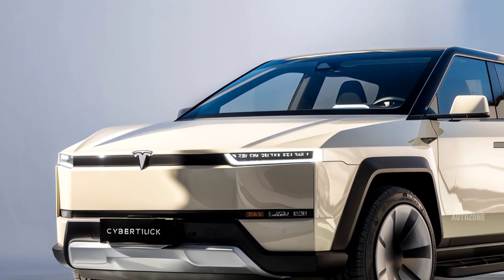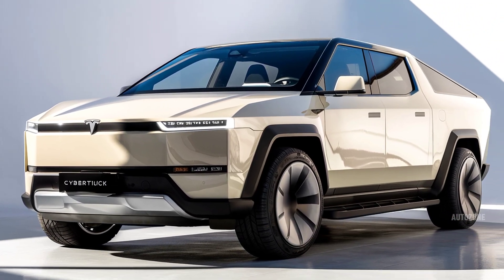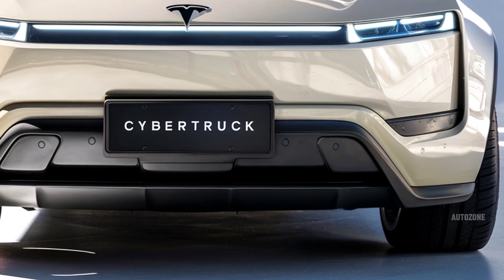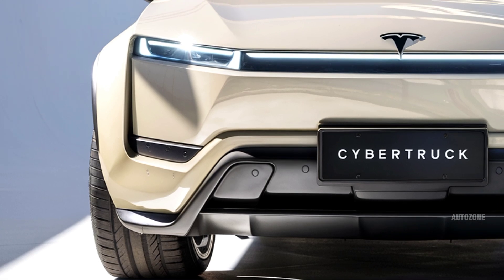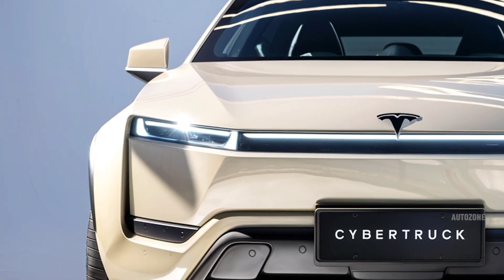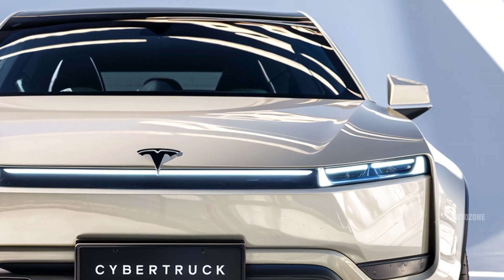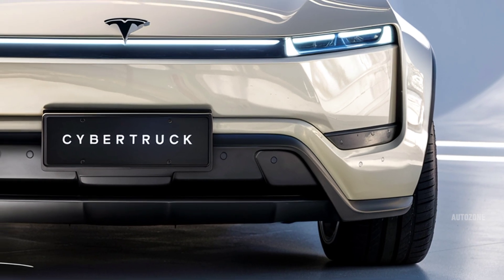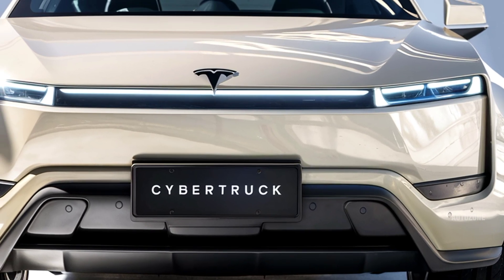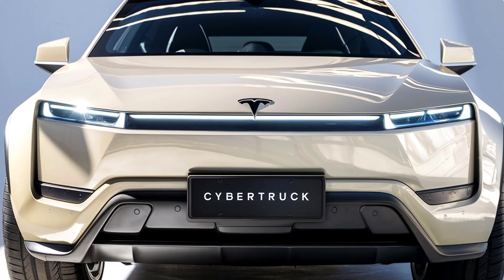Pricing for the 2026 Cybertruck starts around $60,990 for the dual-motor version, with the Cyber Beast priced at about $99,990. With its unique design, mind-blowing performance, and serious utility, the 2026 Cybertruck is rewriting what we expect from a pickup. That's all for today — be sure to like, subscribe, and stay tuned to AutoZone for more updates on the vehicles that are shaping the future.